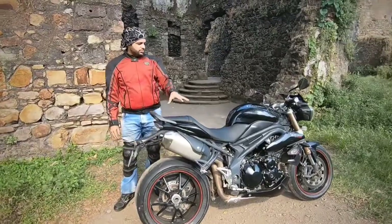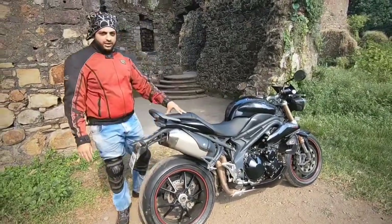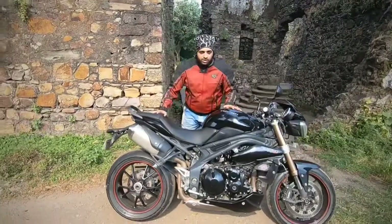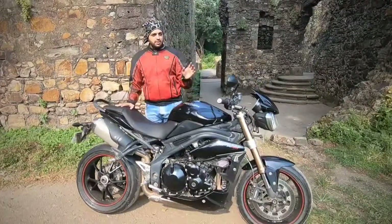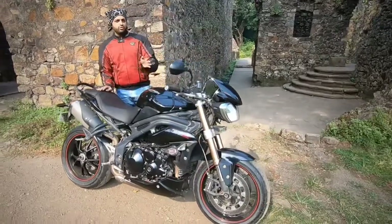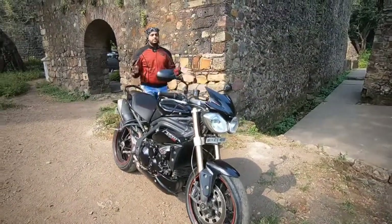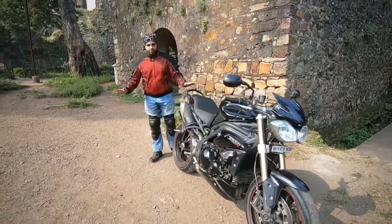The next point is that this bike is very nimble to ride even in the city. The bike weighs 214 kg. However, once it picks up speed above 30 to 40 kilometers an hour, you really don't feel the weight and it's very easy to maneuver through city traffic comfortably.